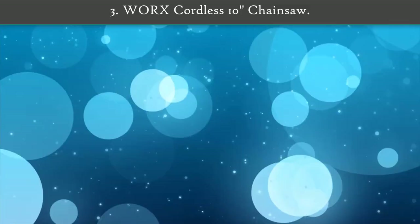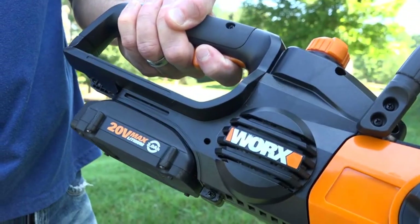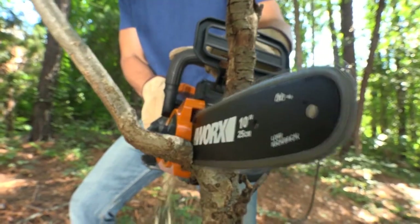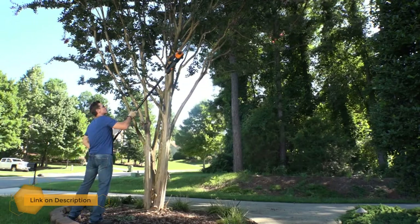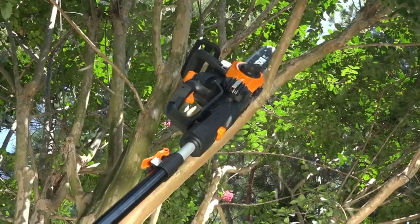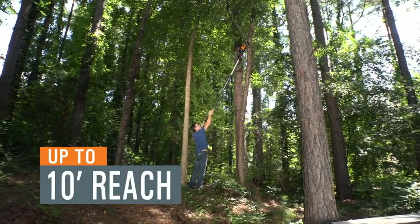Number 3: Worx cordless 10 inch chainsaw. Another 10 inch model, this Worx saw is compact enough to be easy to handle but thanks to its 20 volt motor is still powerful enough to tackle serious cutting jobs. Keeping your chainsaw chain lubricated is important to ensure your machine is working smoothly, and this saw takes care of that task for you with an automatic lubrication system. A convenient oil level indicator lets you know when it's due for a refill, reducing the chances of running out while cutting.